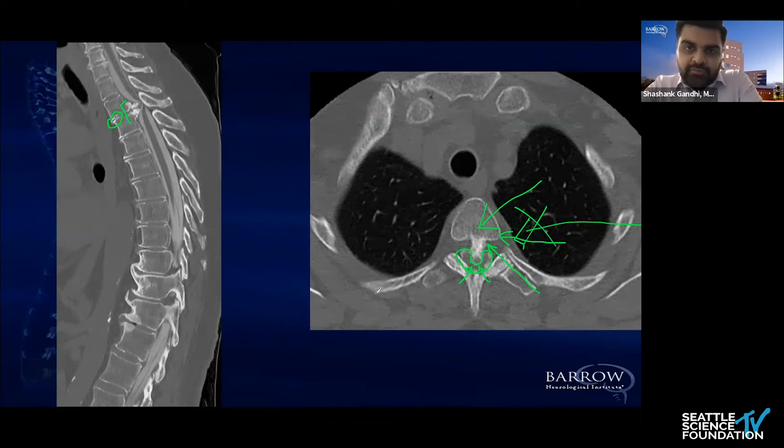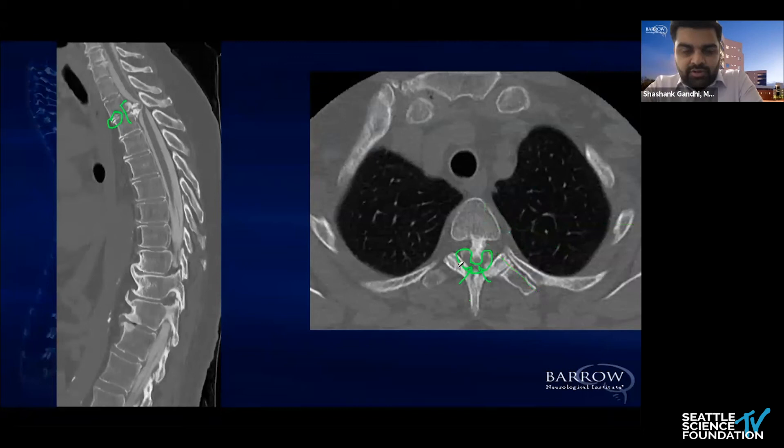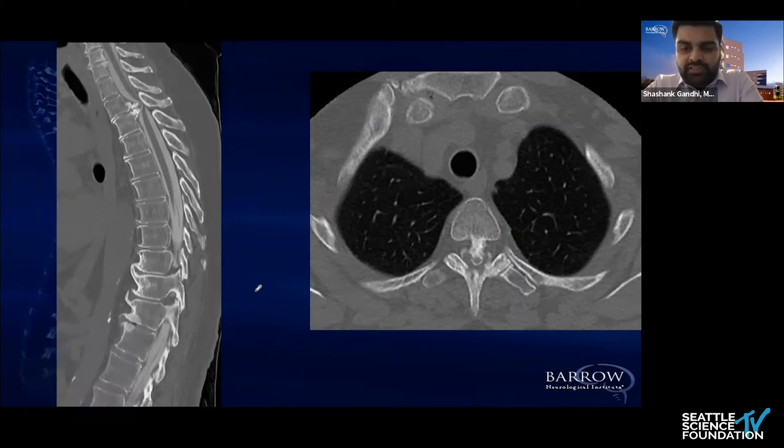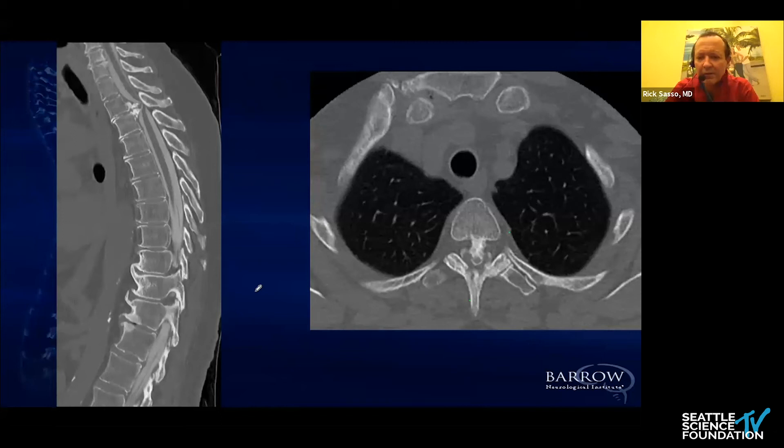Part of that really comes down to what the goal of your surgery is — are you trying for a complete resection of this calcification, or are you going to settle for what we showed in the previous case: decompress, allow the fragment to be taken out as much as possible, allow for indirect decompression, let the calcification float back into the void you've created, and let the spinal cord drift away? Even from a posterior approach with this big a lesion, there are going to be components of the surgery done essentially blind — there's no way to see ventrally into the spinal cord.